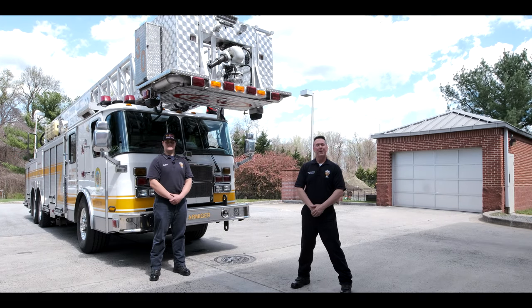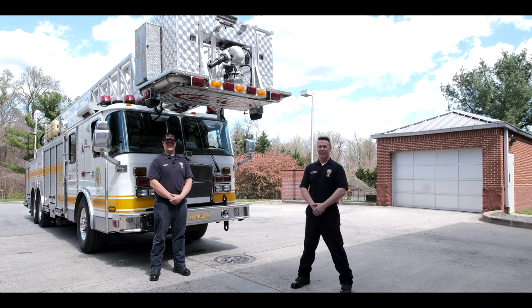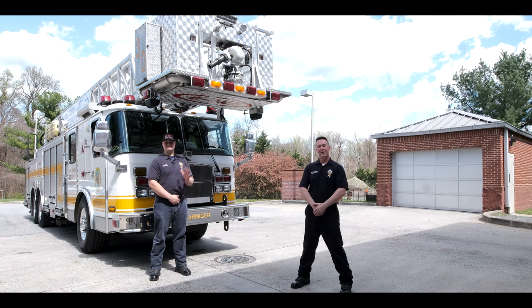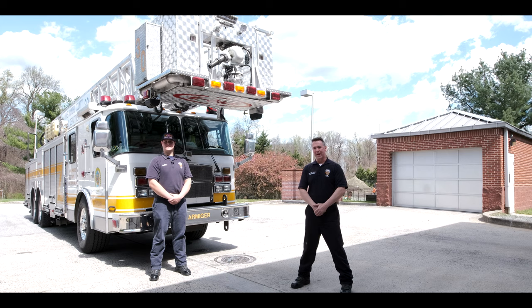Hi everyone. My name is Mike Mayo and I'm a lieutenant for the Interland County Fire Department. This is TJ — he's a firefighter. Thank you all for coming here today. We're going to show you our ladder truck.